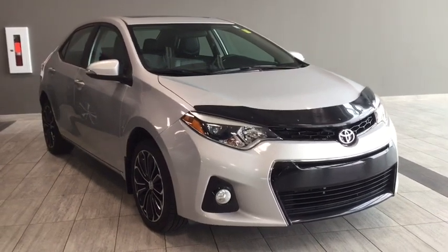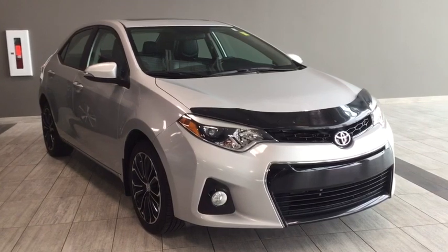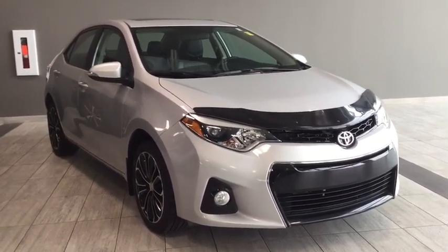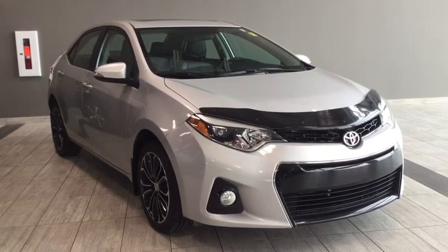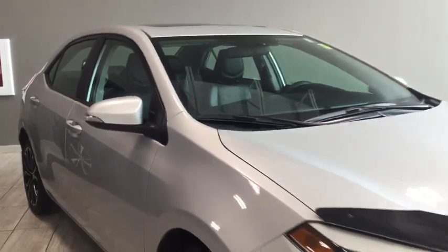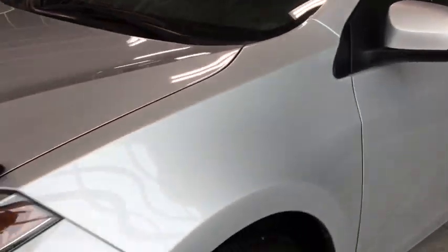Hello and welcome to another video walkaround with myself Jennifer at Toyota Northwest Edmonton. Today we are looking at your 2014 Toyota Corolla S manual transmission. It's a four-door, five-passenger, front-wheel drive sedan in a classic silver color. Under the hood you'll find a 1.8 liter inline four-cylinder engine and you'll be riding on top of 17-inch wheels.